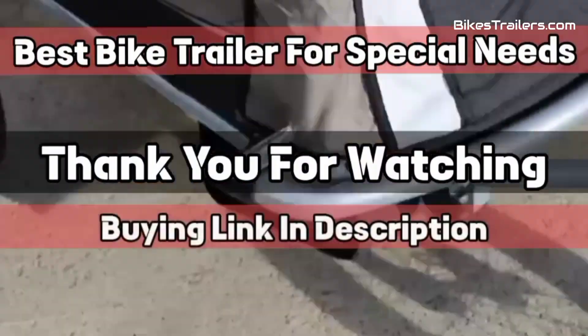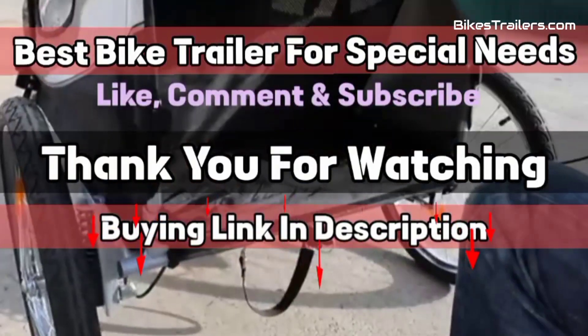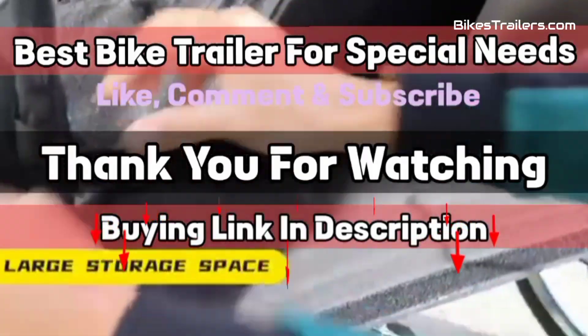Thanks for watching this video. Like, share, comment, and subscribe for more information about bike trailers. The product link is in the description — subscribe for more videos and press the bell icon.